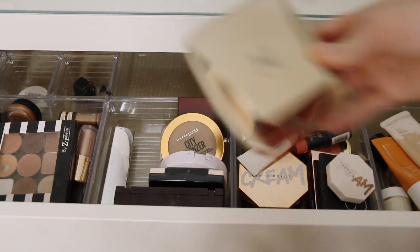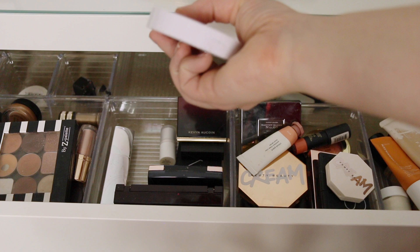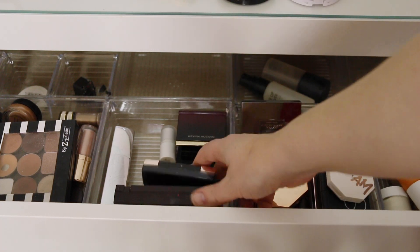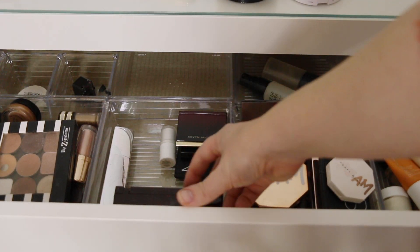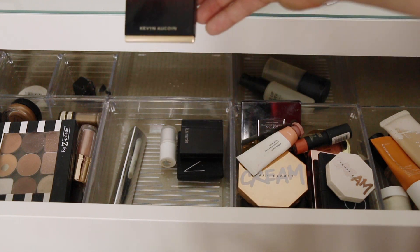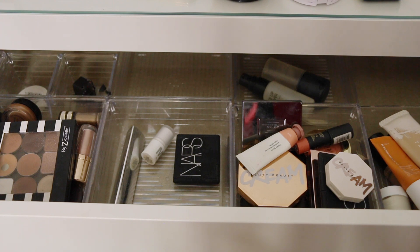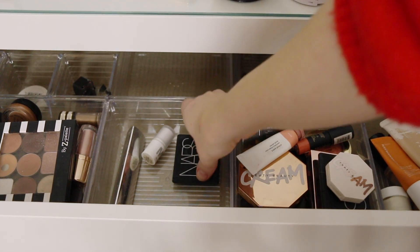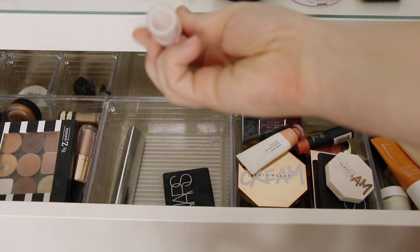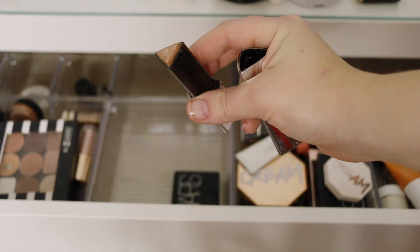For bronzers and highlighters, we have the Hourglass Ambient Lighting Edit — love this. The Maybelline City Bronzer — love this drugstore bronzer. Milk Makeup Highlighter in Lit — love this for an intense glow. The Anastasia Amrezy Highlighter, which is a gold highlighter. The Charlotte Tilbury Bar of Gold palette — I just don't use the really dark shade on the end. Kevin Aucoin Sculpting Powder — probably the only contour powder I still use. Laura Mercier Matte Radiance Highlighter — love this for a natural look. NARS Hot Sand — great natural highlighter. Milk in Turnt, a highlighting stick with a bit of glitter. And Hourglass Champagne Flash — one of my favorite cream highlighters.